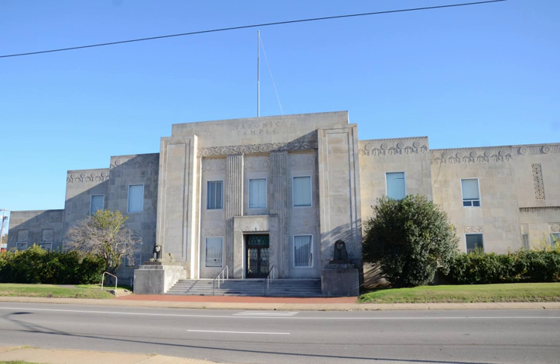The Fort Smith Masonic Temple is a historic building at 200 North 11th Street in Fort Smith, Arkansas. It is a large stone-walled structure, with styling that is an Art Deco-influenced version of Egyptian revival architecture.